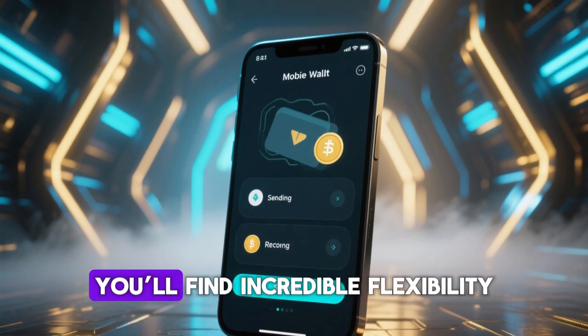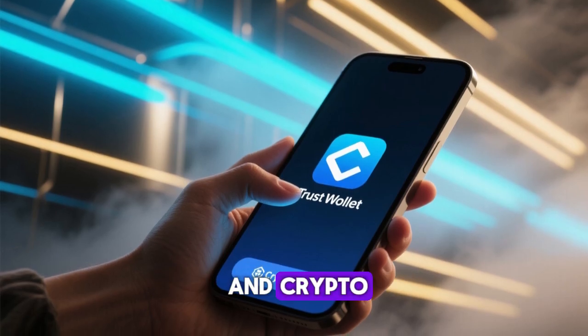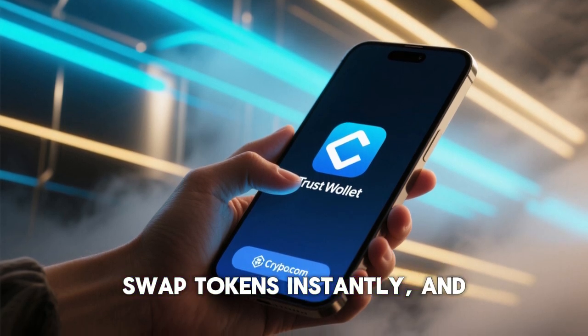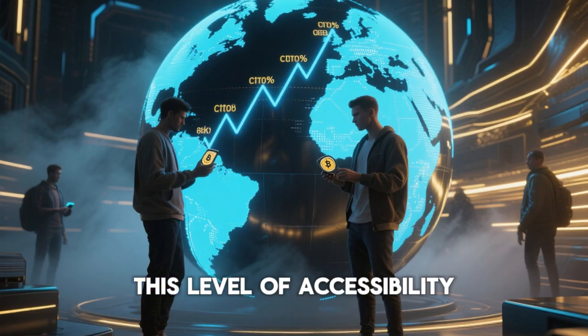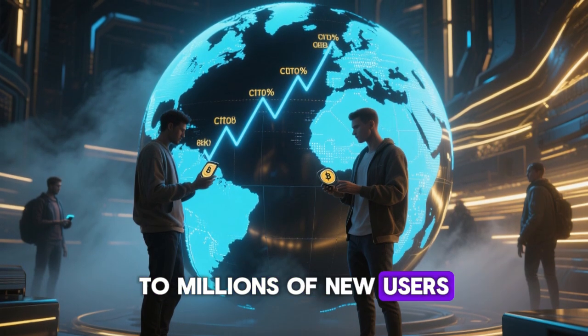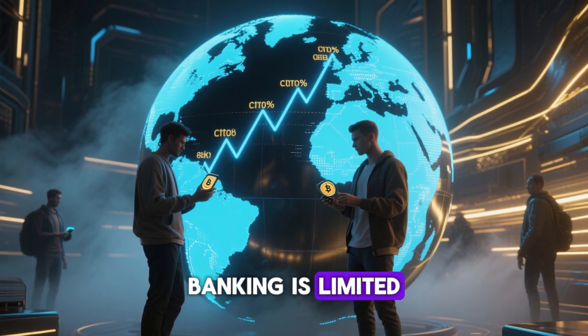If you're using mobile wallets, you'll find incredible flexibility. Apps like Trust Wallet and Crypto.com Wallet make it easy to check balances, swap tokens instantly, and even access DeFi protocols from your smartphone. This level of accessibility is what makes crypto appealing to millions of new users across the world, especially in regions where traditional banking is limited.